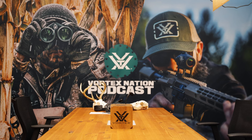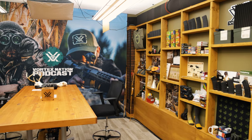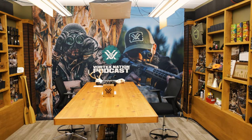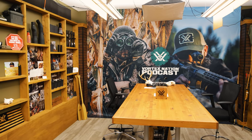From there we actually went to where the magic happens — the Vortex Nation podcast studio. This place is absolutely impressive. It was super cool to see this because obviously I've followed the podcast for a long time, so it was really unique to see kind of behind the scenes and everything that was going on.